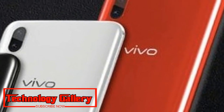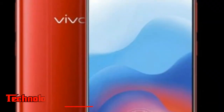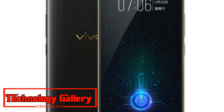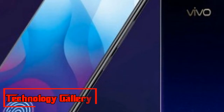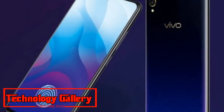The Vivo V11 will be available in two color variants: Starry Night Black and Nebula Purple. As part of launch offers, the company is offering 5% cashback to Capital First customers, Rs 2,000 cashback to HDFC Bank credit and debit card customers, and Rs 2,000 cashback to offline customers purchasing using the Paytm Mall QR code.